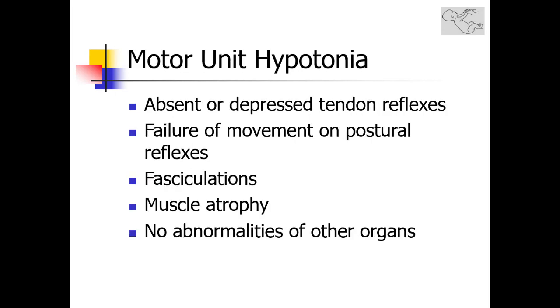On the other hand, the absence of tendon reflexes, failure of movement on postural reflexes, and poor anti-gravity movements, in addition to the presence of signs such as fasciculations, muscle atrophy, and the absence of abnormalities of other organs, are all strongly suggestive of a motor unit hypotonia.